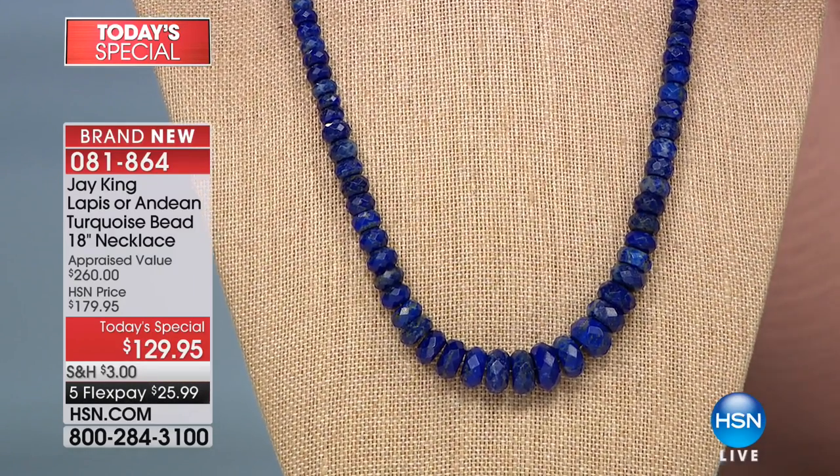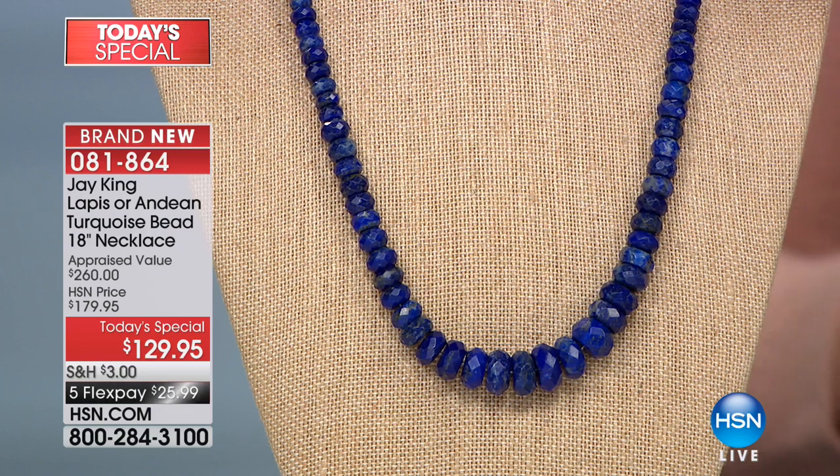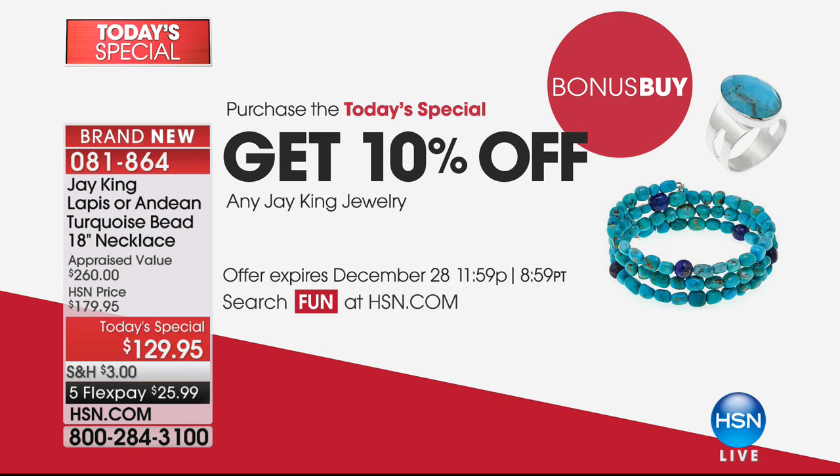Our turquoise has completely sold out. But with the lapis, once you purchase this necklace you'll be able to take 10% off every other piece within our show. Jay, let's talk about why this piece is so iconic. It's a simplistic, gorgeous strand of all those rondelles, beautifully faceted, making it timeless.